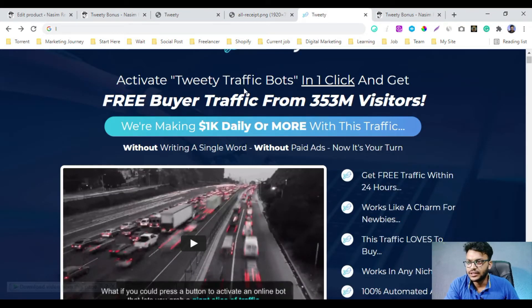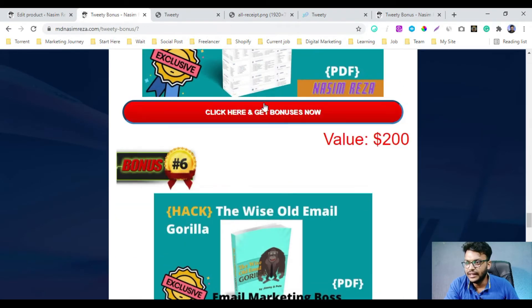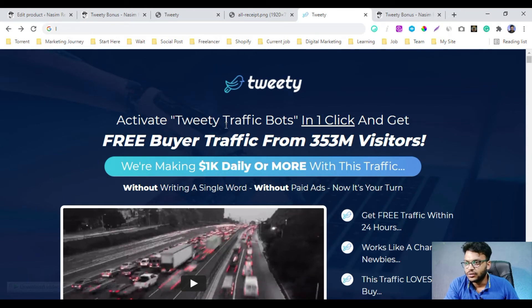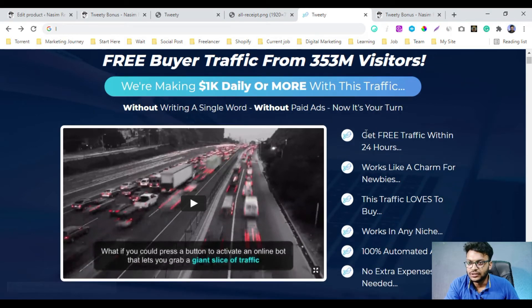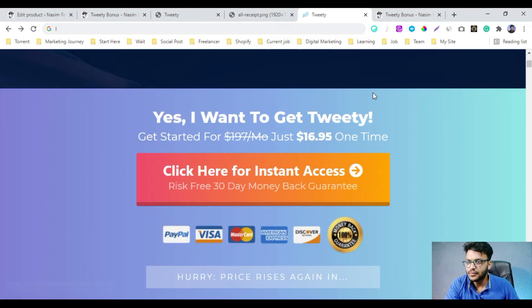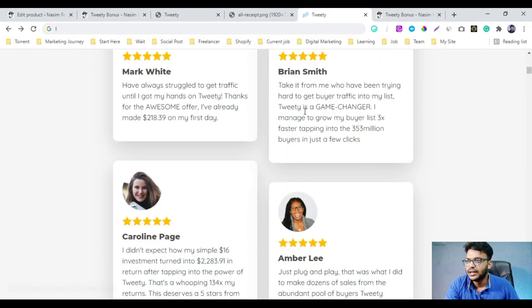This is the sales page. If you click any button you will see the sales page, which looks like this. It says: 'Free buyer traffic from 353 million users — get free traffic within 24 hours, works like a charm for newbies, works in any niche, 100% automated app, and no extra expenses needed.' Here are the details about this product.